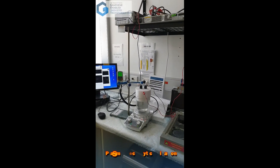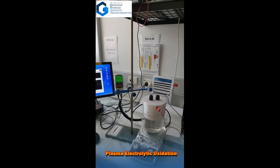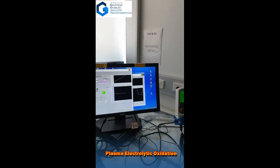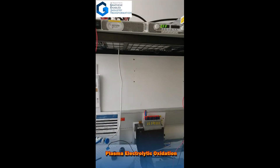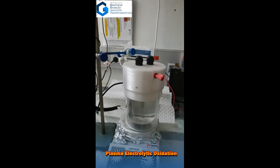Plasma electrolytic oxidation is an advanced electrochemical anodization technique for surface modification of titanium and aluminum. This technique is widely used in aerospace, chemical, and biomedical fields.